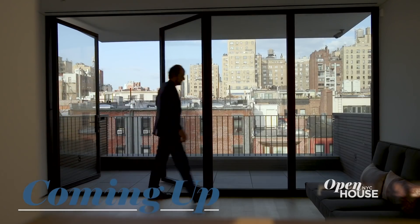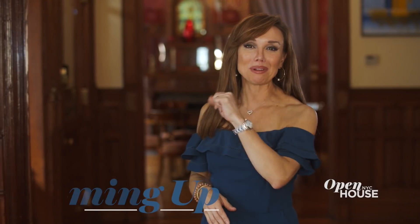Stay around because coming up next, we are checking out a reimagined Upper West Side townhome. We'll be right back.